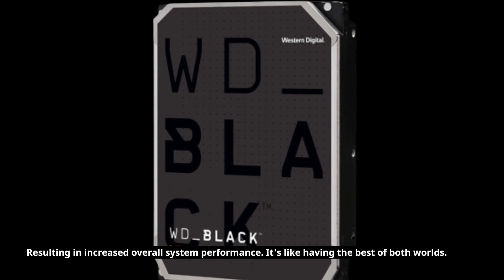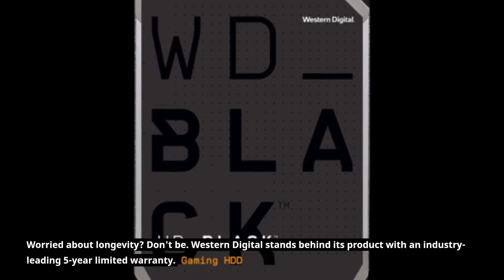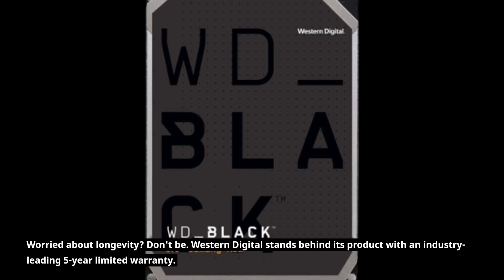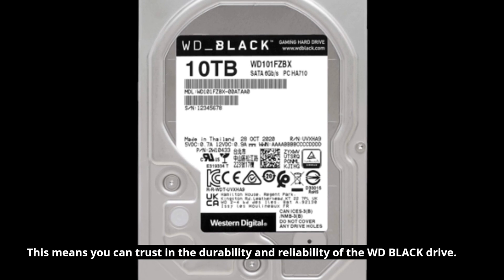Worried about longevity? Don't be. Western Digital stands behind its product with an industry-leading 5-year limited warranty. This means you can trust in the durability and reliability of the WD Black drive.